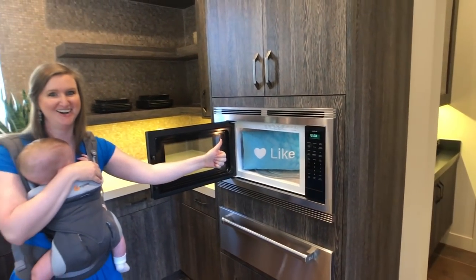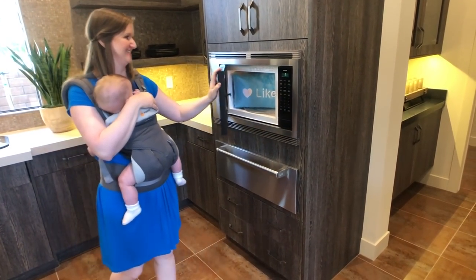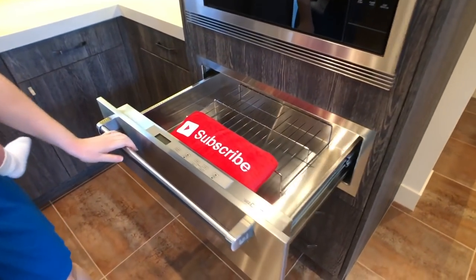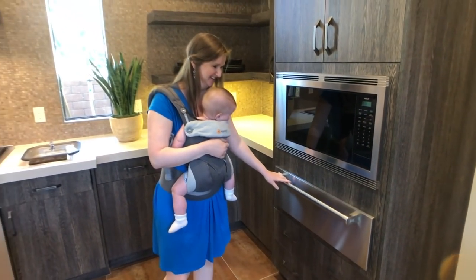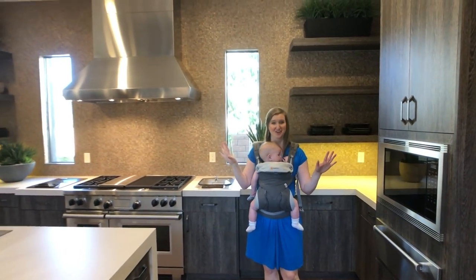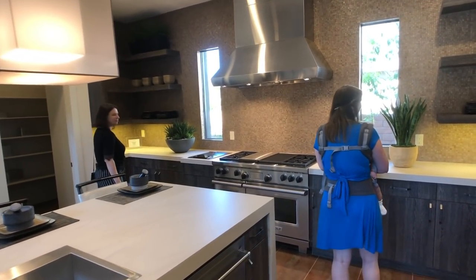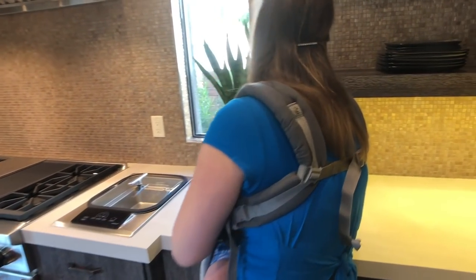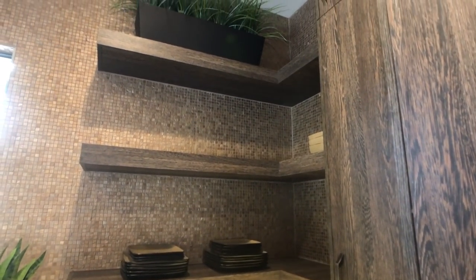Smash that like button — we're trying to get 200 likes on this video. You've got a warming drawer right here. Please subscribe and leave a like, because you'll want to watch this whole collection of homes — there are three models total in the Silver Ridge community. You have some really interesting backsplash covering most of the walls here, open shelving which is different, and the cabinets go all the way up to the ceiling.